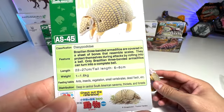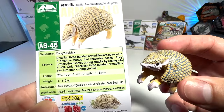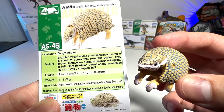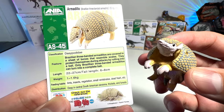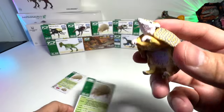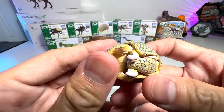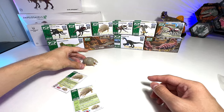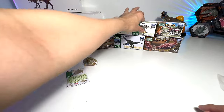Brazilian three-banded armadillos are covered in a sheet of bones that resemble scales to protect themselves during attacks by rolling into a ball. Only Brazilian three-banded armadillos can turn into a complete ball — very nice. It basically protects itself by rolling into a ball. Awesome!